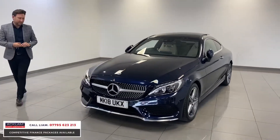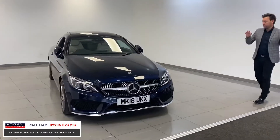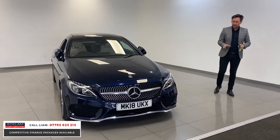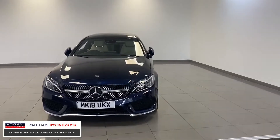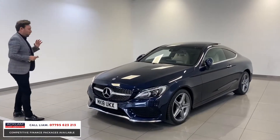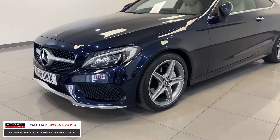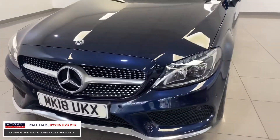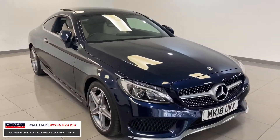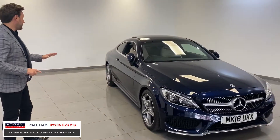One of our number one selling cars is the Mercedes C-Class Coupe, and this is another outstanding example. This is a 2018 C220, the AMG line model, which gives you the sportier look. It's the Premium Plus, which is the top top spec. We get lots of blacks, silvers, and whites, but this one is in Camber Side Blue with a contrasting beautiful beige interior. The car has covered 16,000 miles, it's a 2018, still all under warranty, with a full Mercedes service history.